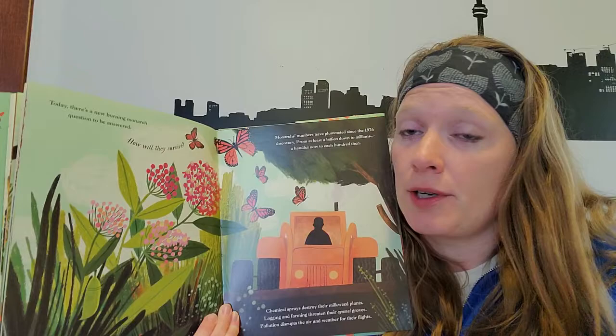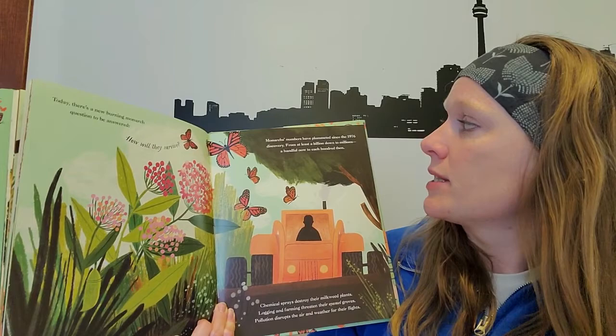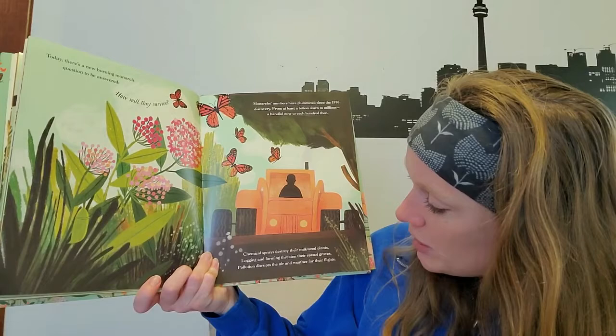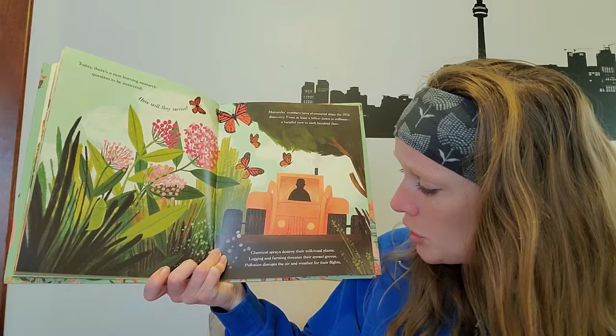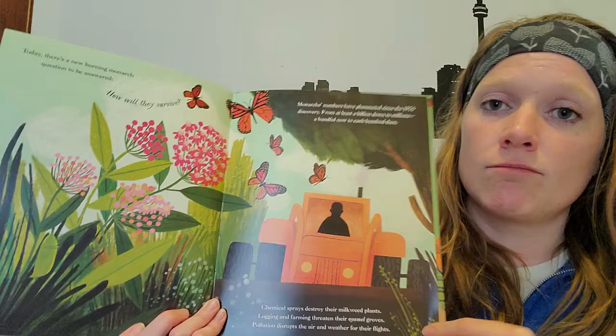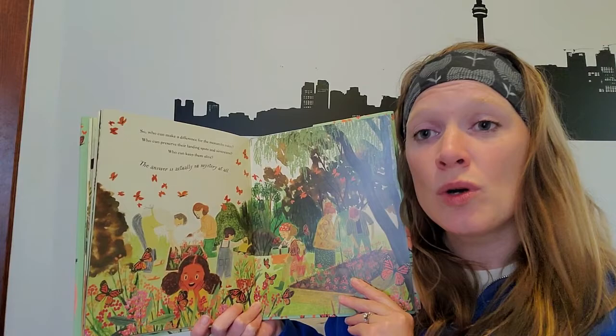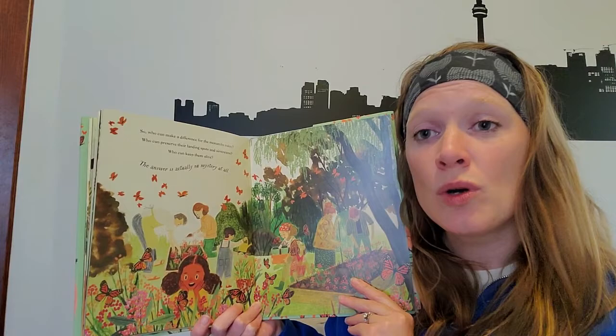However, today there's a new burning monarch question: How will they survive? Monarchs' numbers have plummeted since the 1976 discovery — from at least a billion down to millions, a handful now to each hundred then. Chemical sprays destroy their milkweed plants, logging and farming threaten their oyamel groves, and pollution disrupts the air and weather for their flights. So they have a lot of threats now.